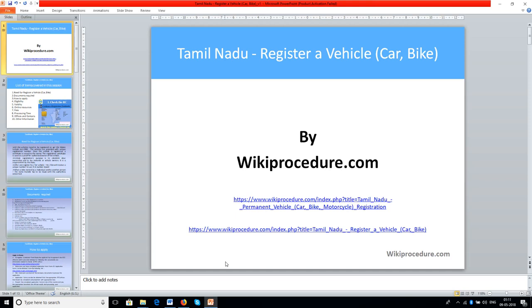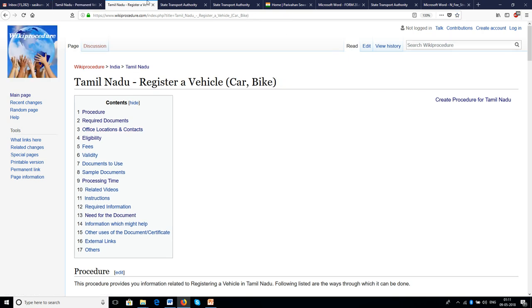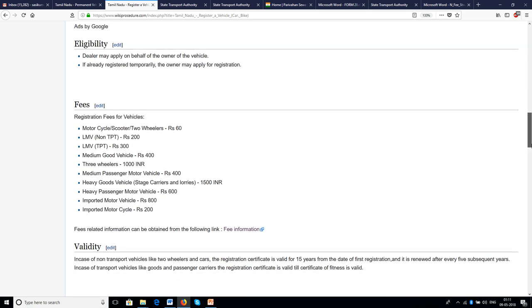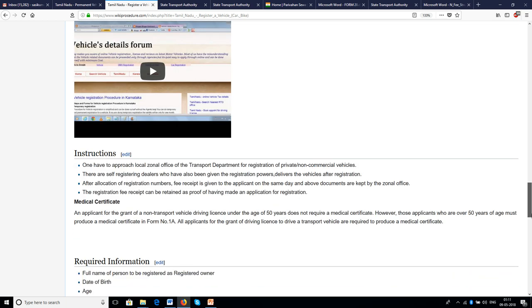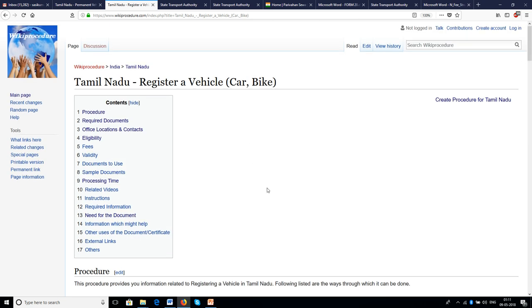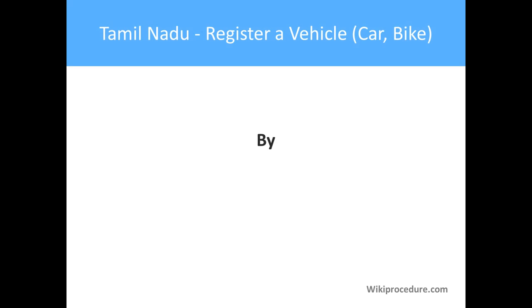Wikiprocedure.com welcomes you for another session on how to register a vehicle in Tamil Nadu. The link provided below this video will help you reach our site wikiprocedure.com, covering pages on vehicle registration. We have provided the procedure, office address, documents required, validity, availability, fees, eligibility, and instructions to start this procedure successfully. We will also give you details of some websites provided as links on our site at appropriate places.